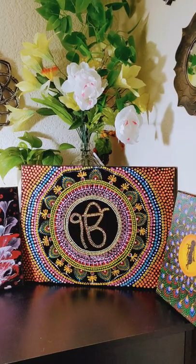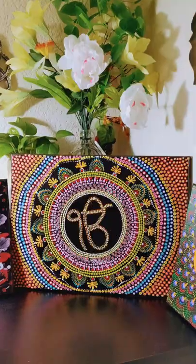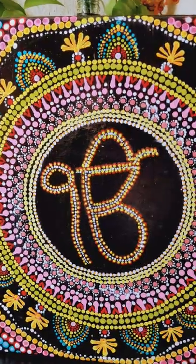Hi everyone, welcome back to my channel. My name is Upasana and I hope you all are doing great. You can see that I am showing you a painting here — not only one painting, I am showing you a lot of paintings here.